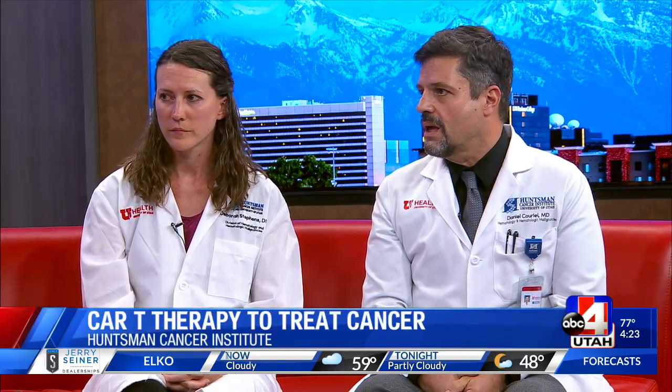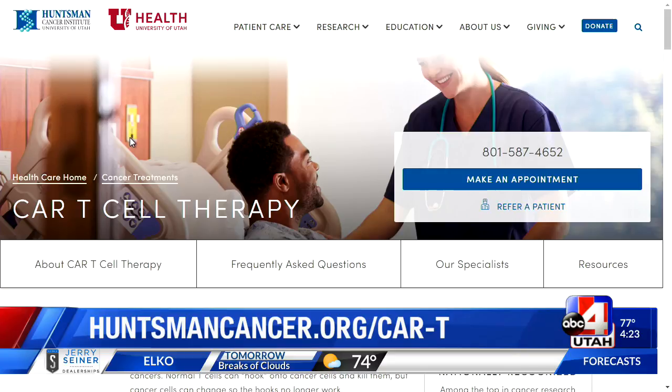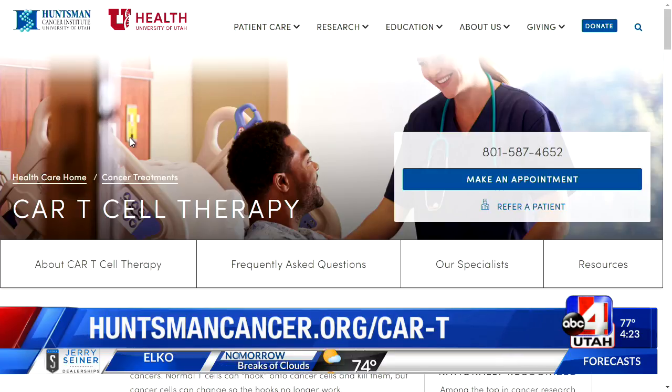What's next for CAR-T therapy? We are very lucky at Huntsman because we are bringing in clinical studies. Dr. Stevens is opening one today for patients with chronic lymphocytic leukemia. They can find information on our website, which is listed on your screen currently.